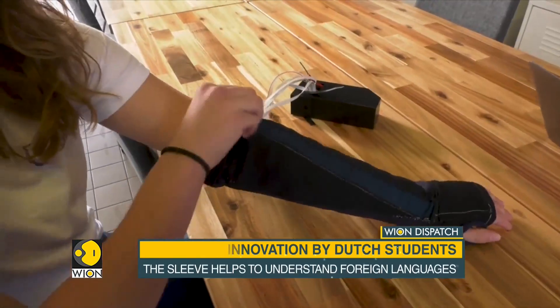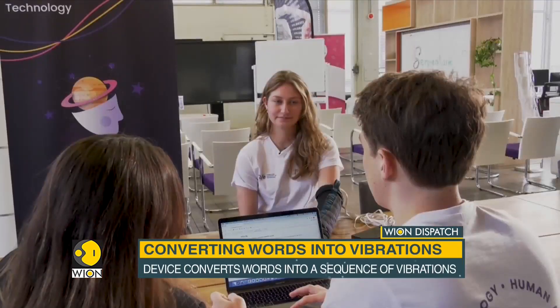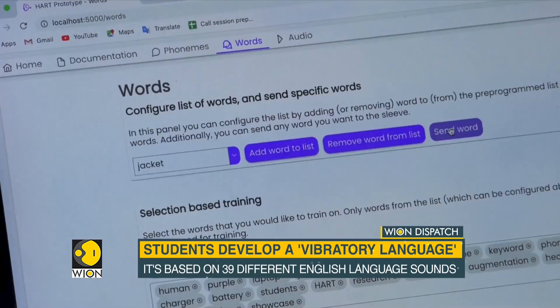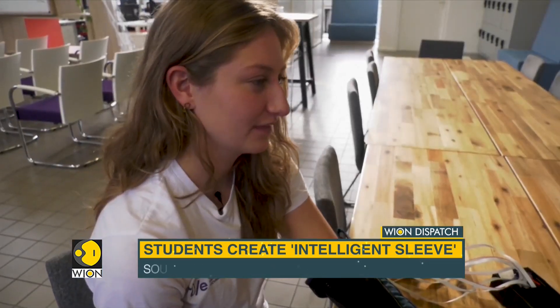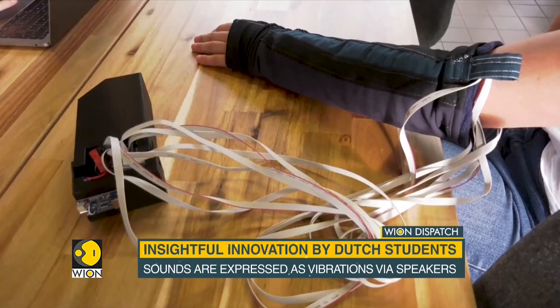A computer algorithm converts written English text into sound files, which are then turned into vibrations. Each sound has its own vibration, expressed via speakers in the intelligent sleeve. The sequence of vibrations spells out words and sentences.